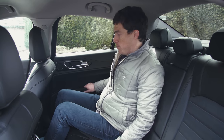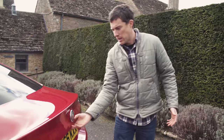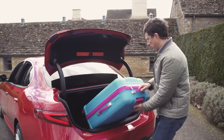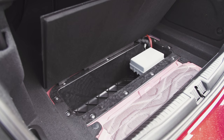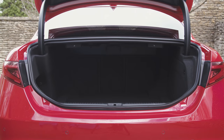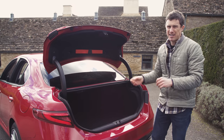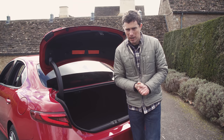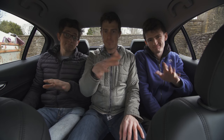The boot capacity is pretty much identical to its main German rivals, and on the whole it's easily good enough for most people. There's not too much of a lip to lift stuff over. You've got a little extra storage under the boot floor. You can fold down the rear seat if you need to carry longer items. However, the shape of the boot means you can't quite cram as much in as an Audi A4, but it's close. It's a bit like the back seats — not the best in class, but good enough.